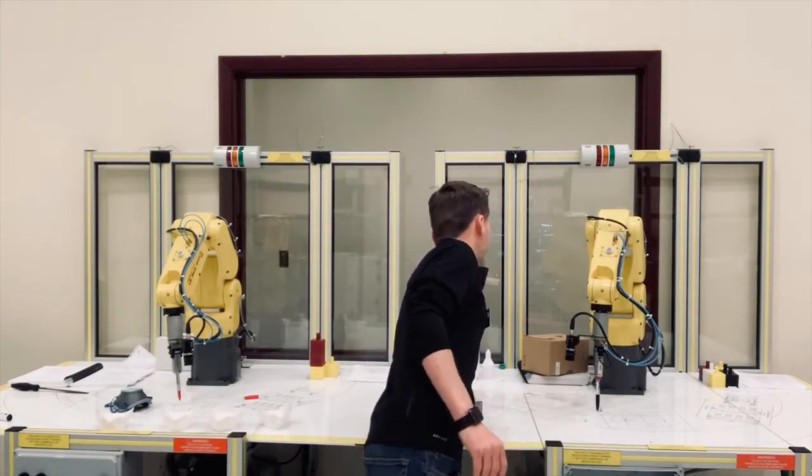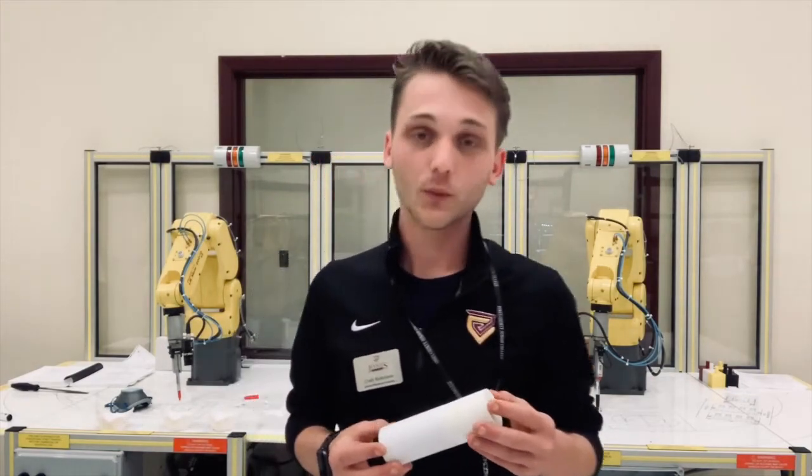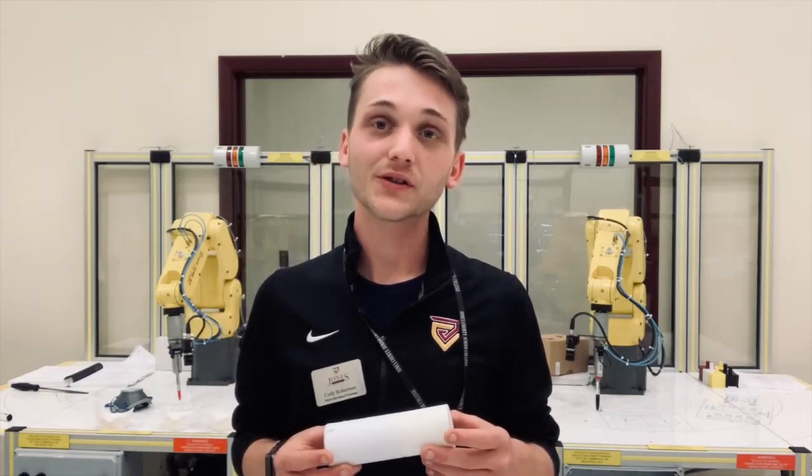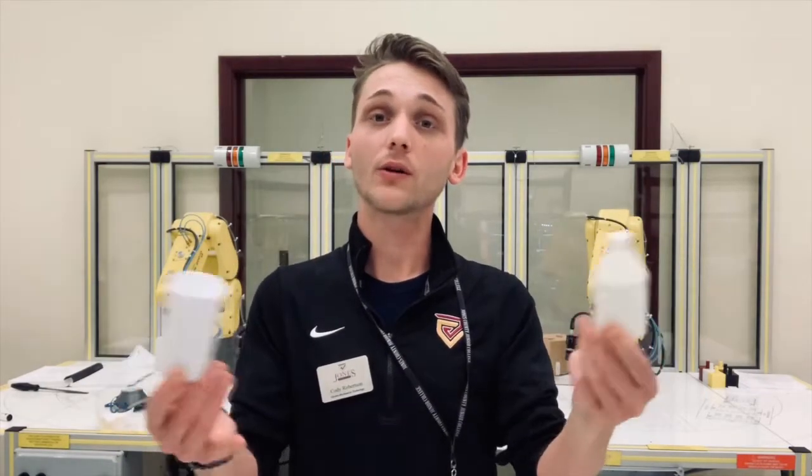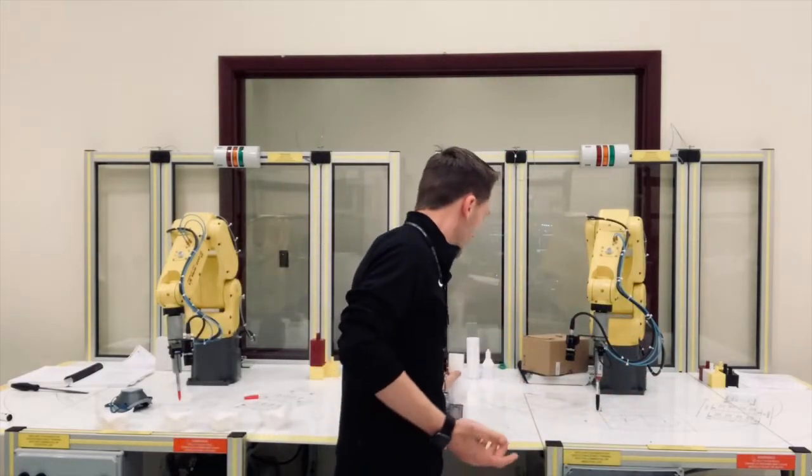An example of that would be this part here. This is built with one of our 3D printers here at our labs at the Advanced Technology Center, very close to the Elk School campus. This is actually a 3D printed part that we utilize with these FANUC robots in order to teach you how to program them. There's a wide range of things we get to work with on a daily basis that you will be prepared to use inside of an industrial environment.